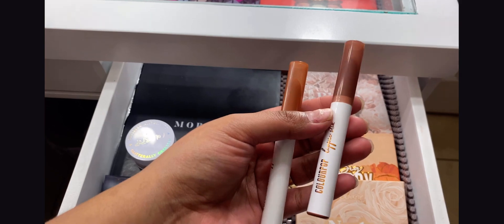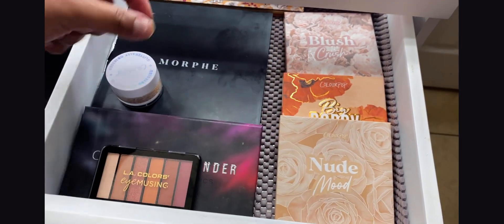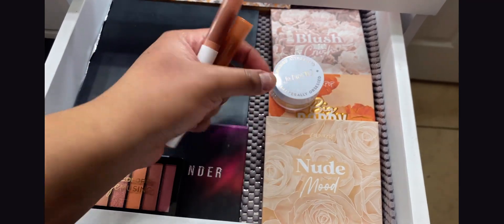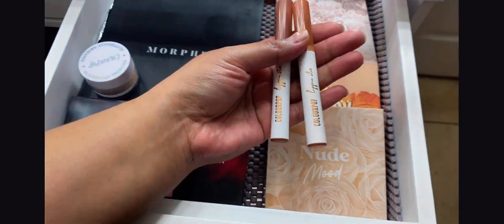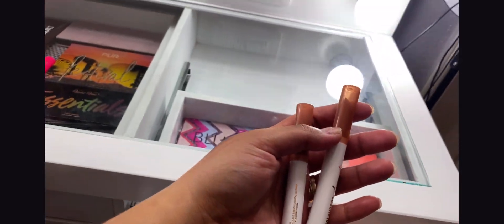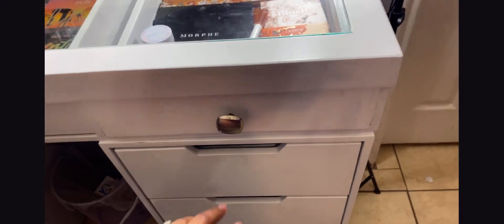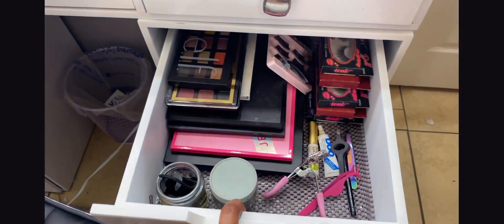My sister-in-law also got me these beautiful lippies along with the palettes and glitter — she's such a great Secret Santa gift giver. These lippies are also by ColorPop and they're just perfect neutral everyday shades — look how stunning they are.